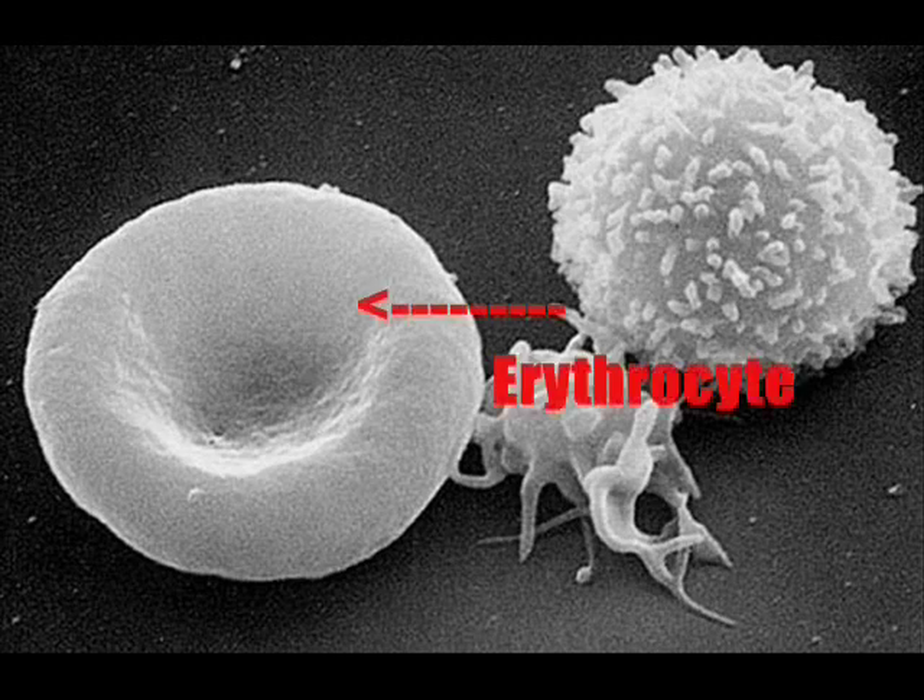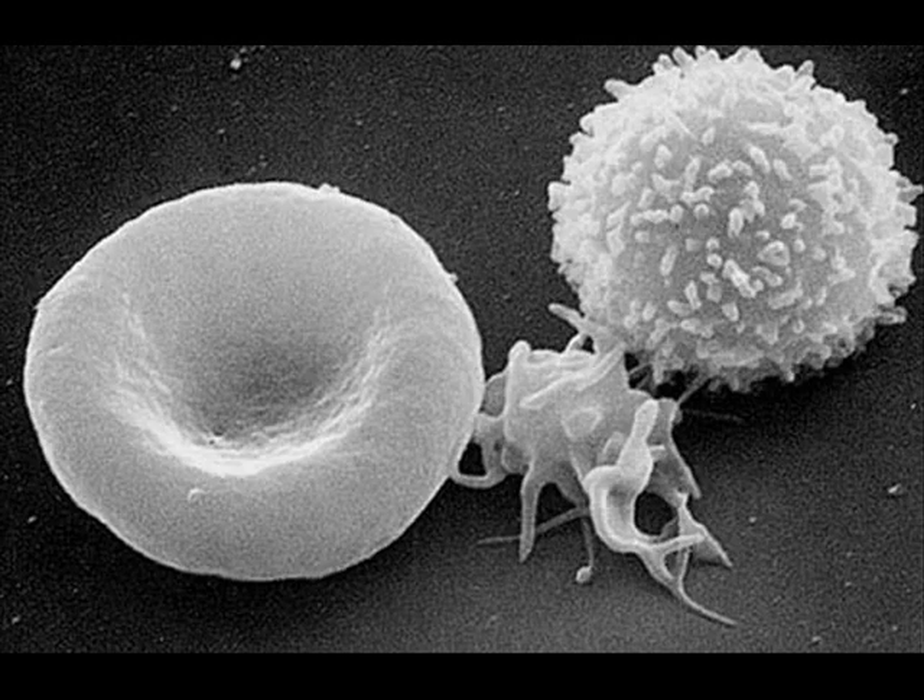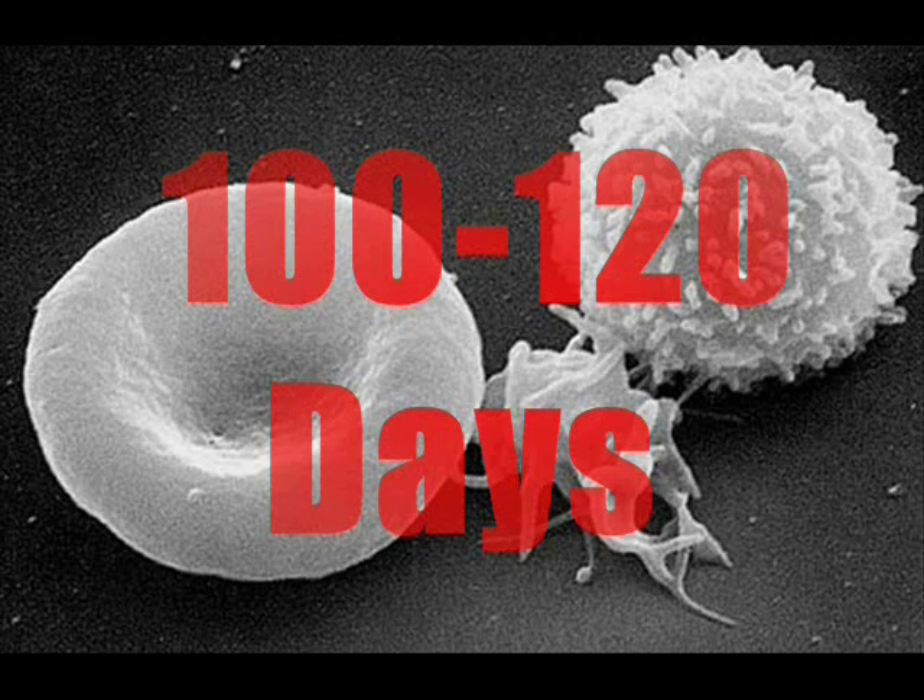Red blood cells, or erythrocytes, are responsible for carrying oxygen through the circulatory system. The cytoplasm of these cells contains a chemical called hemoglobin, which allows them to carry the oxygen as well as give them their red color. Red blood cells are made from the bone marrow and live for about 100 to 120 days.